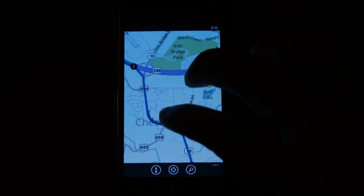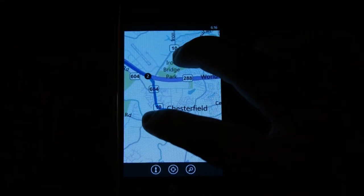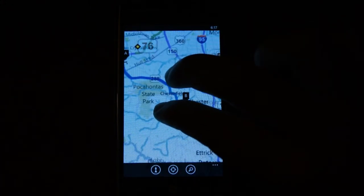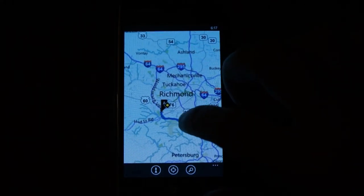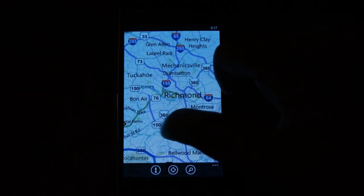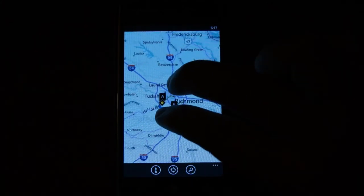Here we're in the Maps application. Bing Maps, or whatever they want to call it, is okay. It's nowhere near as good as actual Google Maps. Google Maps just blows it away, especially for directions and navigating. Hopefully they'll release Google Maps very soon.